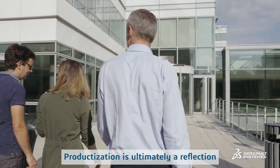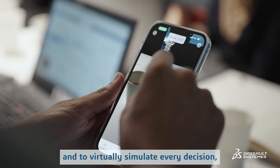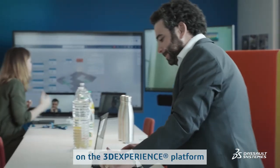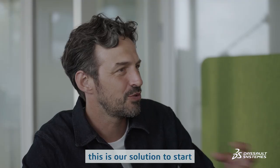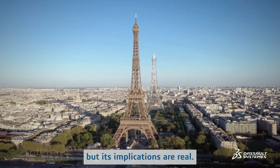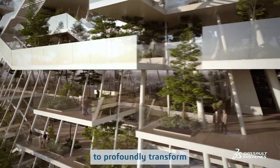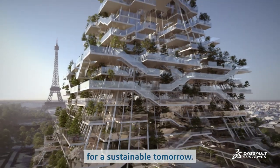Productization is ultimately a reflection of this whole new tower project — the possibility to anticipate and to virtually simulate every decision. The collaboration between all the stakeholders on the 3DEXPERIENCE platform, no matter where they are and what their role is, this is our solution to start building tomorrow in a more sustainable and collaborative way. This project is virtual, but its implications are real. It shows us that it is possible today to profoundly transform the infrastructure and city sector at all steps in order to make it ready for a sustainable tomorrow.